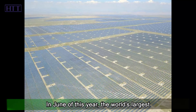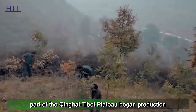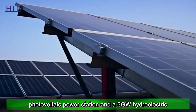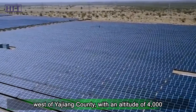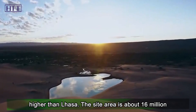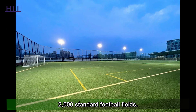In June of this year, the world's largest water-solar complementary power station in Ganze Prefecture, Sichuan Province in the eastern part of the Qinghai-Tibet Plateau began production as planned. The power station includes a 1-gigawatt photovoltaic power station and a 3-gigawatt hydroelectric power generation unit. The project is located in the west of Jiang County, with an altitude of 4,000 to 4,650 meters — nearly 1,000 meters higher than Lhasa. The site area is about 16 million square meters, equivalent to 2,000 standard football fields.